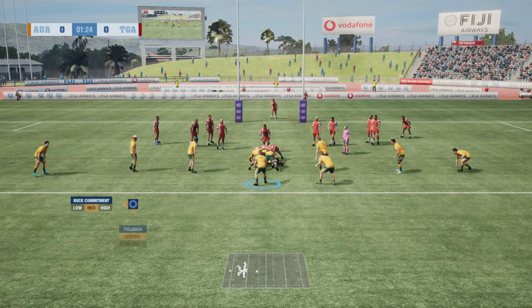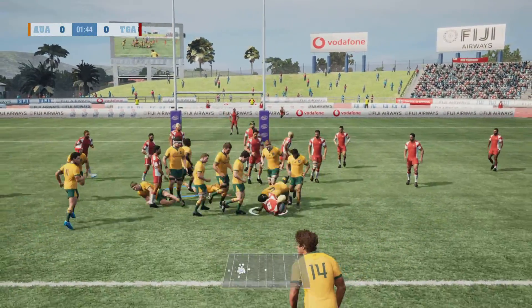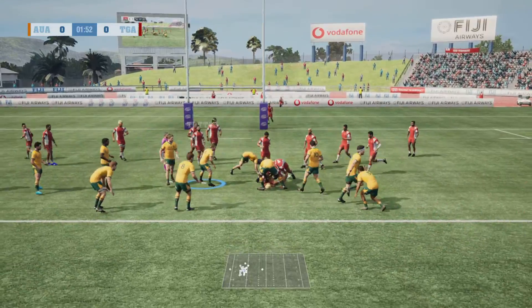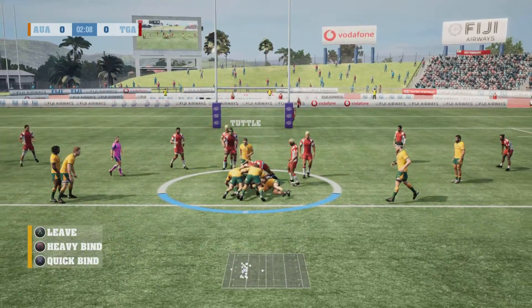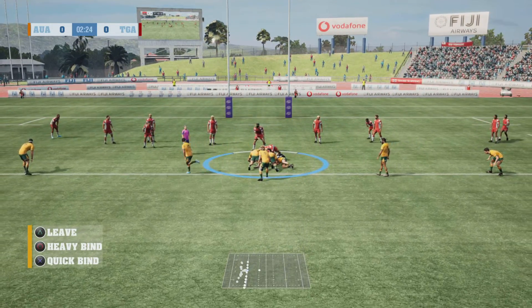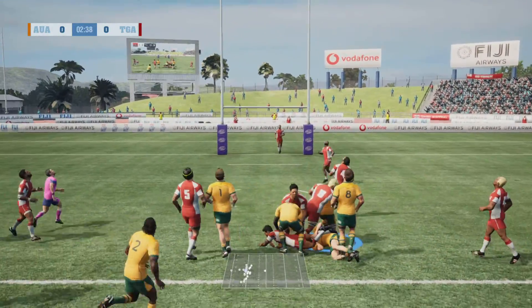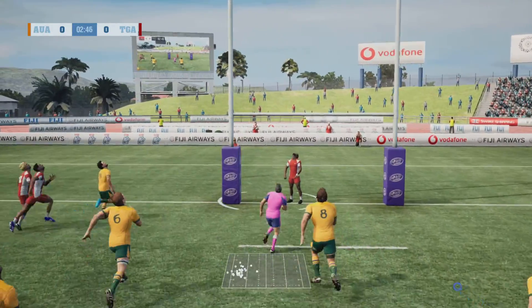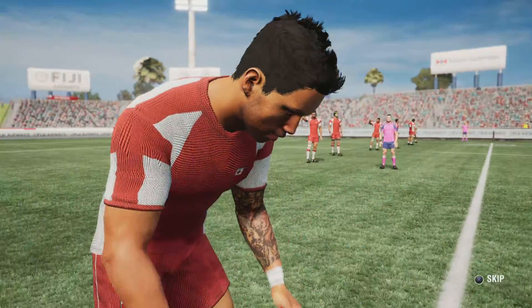They're taking their time here, so they're under a bit of pressure. He's got away. Going nowhere in that tackle. Superb technique. Slow ball now. Tuttle edges inside the 22. Under the high ball and well taken. They'll restart at the 22.